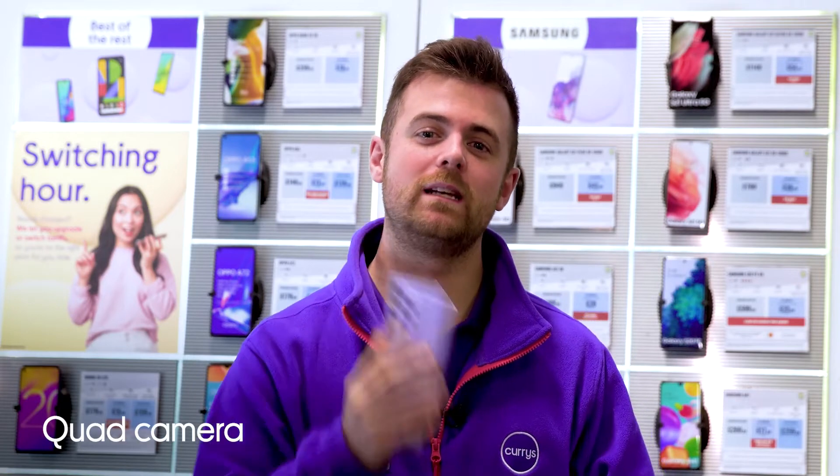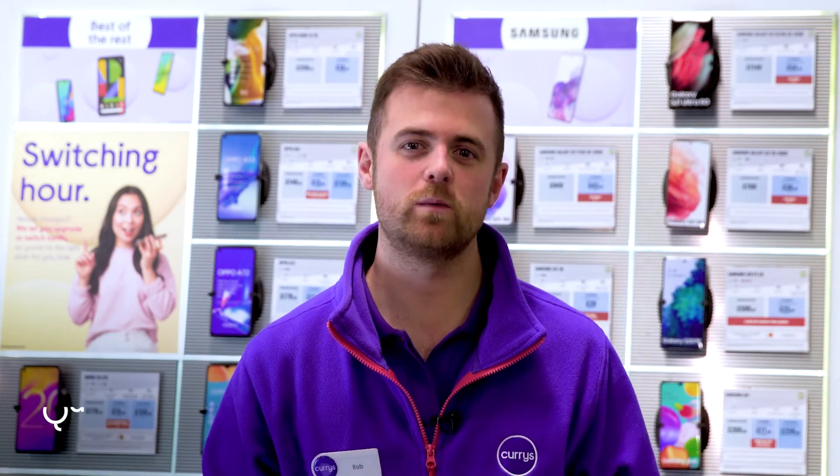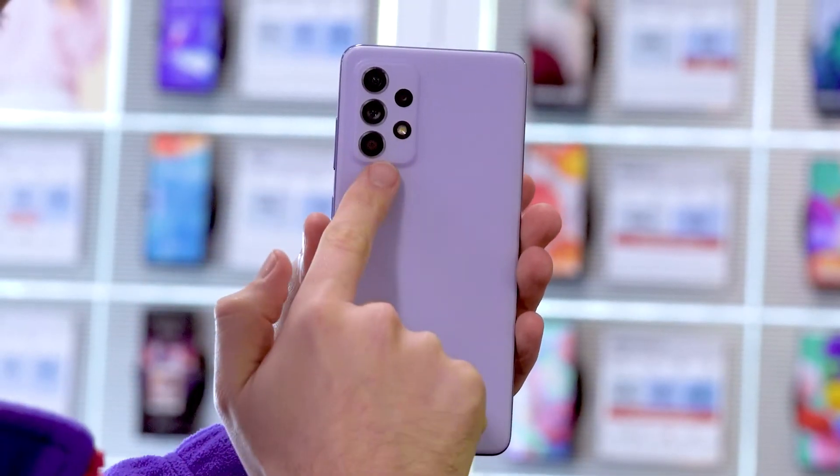With a quad camera set up, you'll be able to level up your photography game as it's equipped with a 64MP lens, which expertly captures all the detail in every picture.